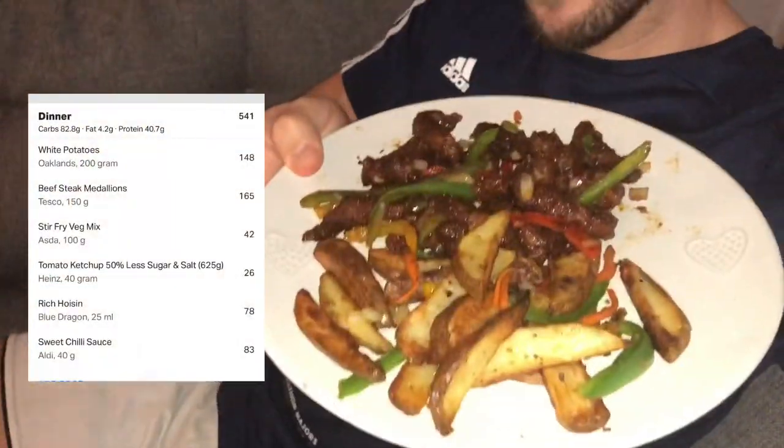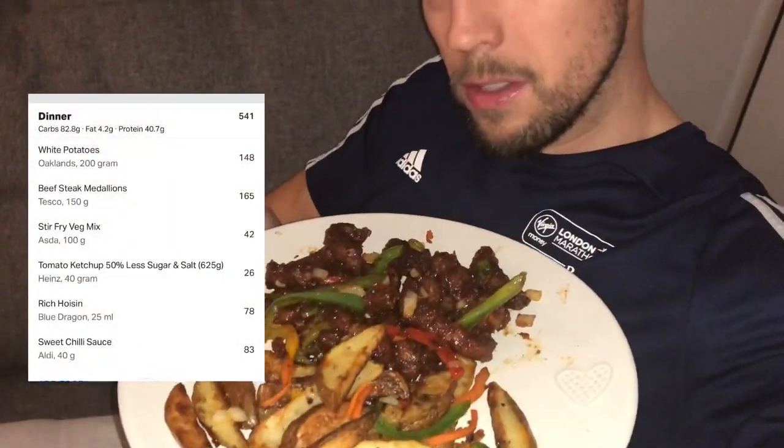Nothing better than homemade Chinese chili beef with salt and pepper chips. It just goes to show you can eat foods that seem indulgent but make them healthy on this energy diet. Going to enjoy this, watch some telly, then bath and bed. Last snack of the day is fruit — sometimes two kiwis or an apple. Tonight we're going for the apple.